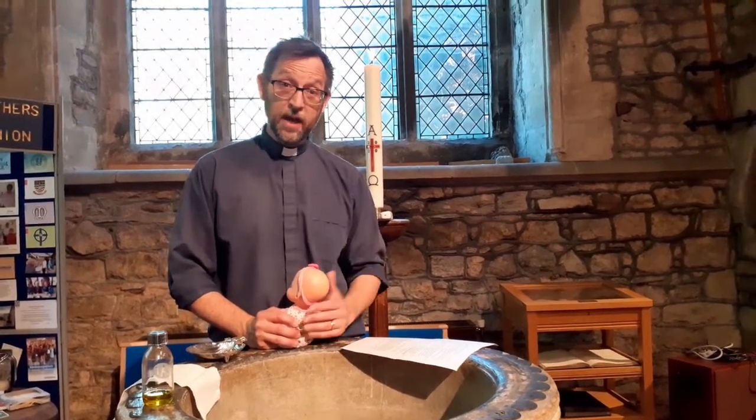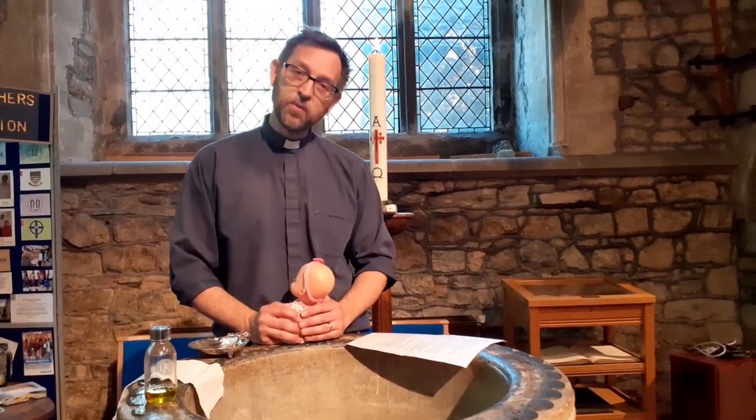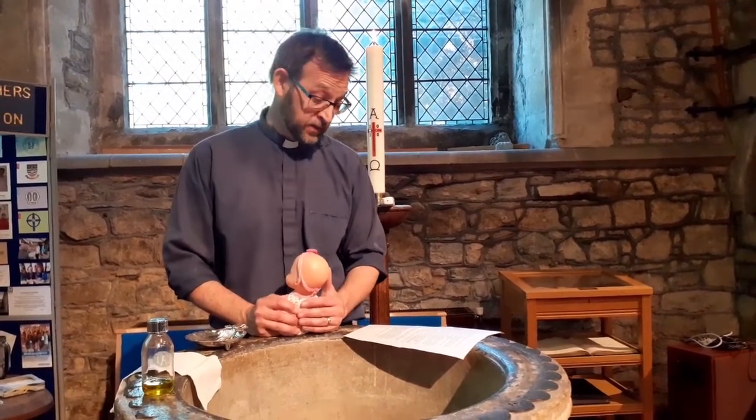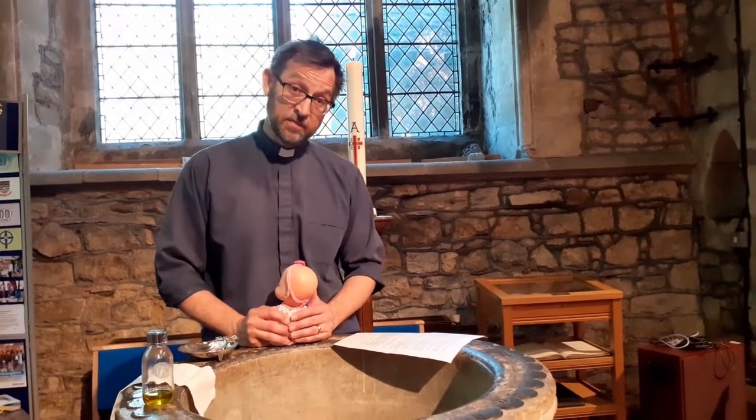Anyone can become a Christian at any time in their lives and adults can also be baptised if they weren't as a baby. In some churches only young people or adults are baptised and they might have a pool under the floor especially for full immersion baptism.